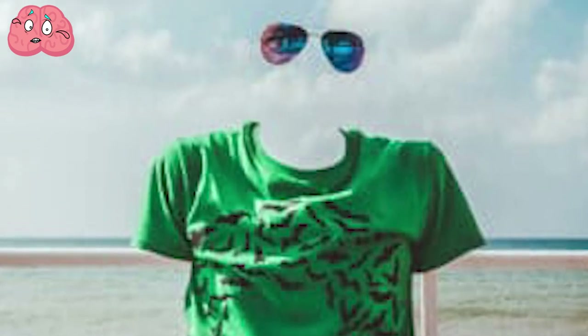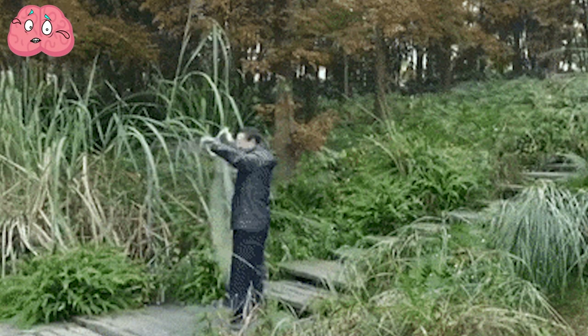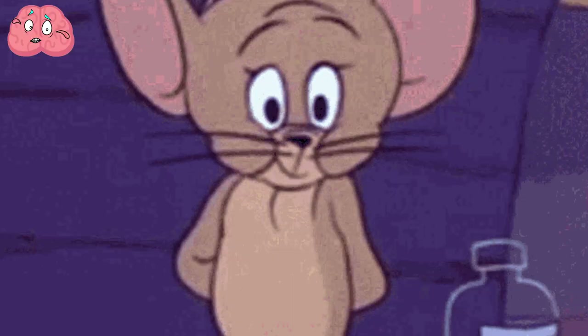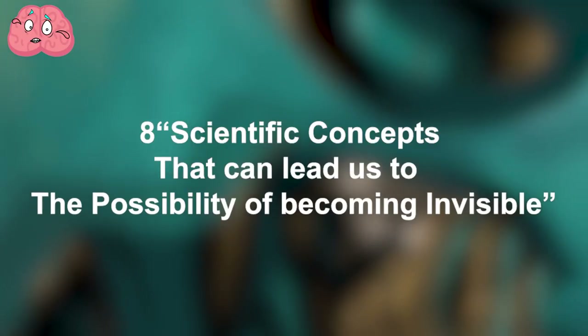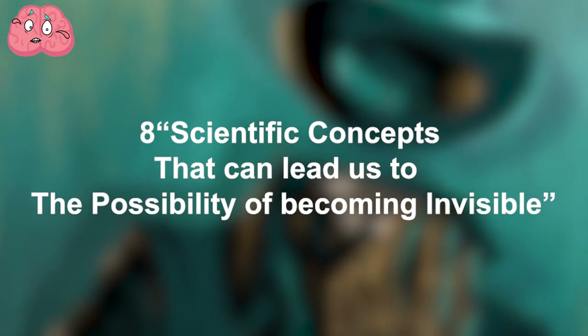Becoming invisible is something that many of us have dreamed of, and although we haven't been able to create a real-life invisibility cloak or device yet, we have come up with some concepts, ideas, and innovations which can get us to the same level, or at least somewhat close. Here are 8 scientific concepts that can lead us to the possibility of becoming invisible.